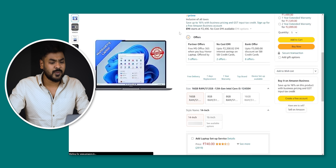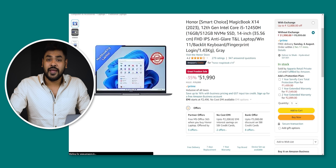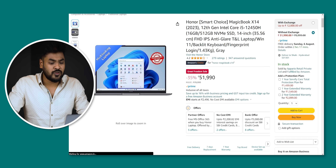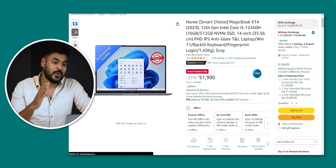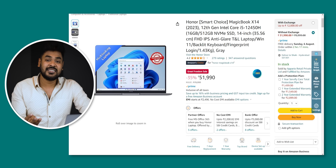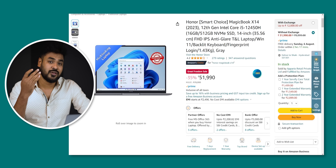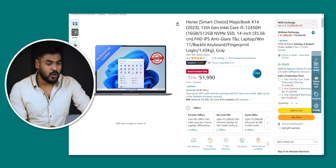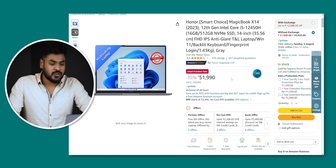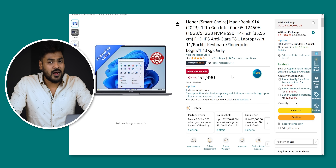Next is the Honor MagicBook X14. It's 50,000, but you have a card discount, so effectively you have it for 50,000. This is also a good option. You have 16GB RAM, 512GB SSD storage, metal build quality, Full HD IPS display, fingerprint sensor, and backlit keyboard. You should also have a look at it — the Honor MagicBook.